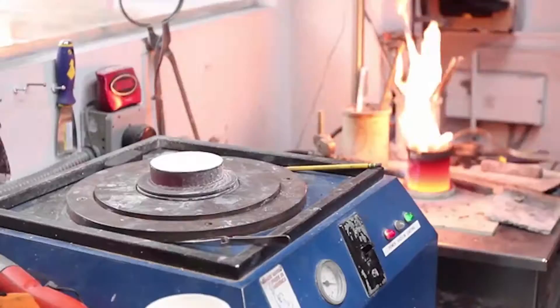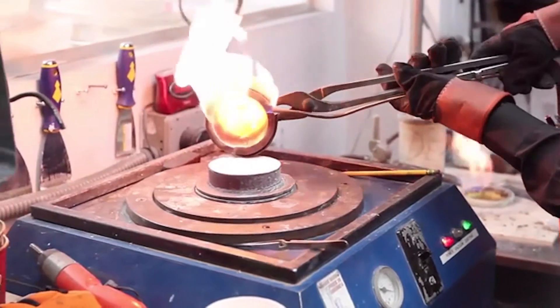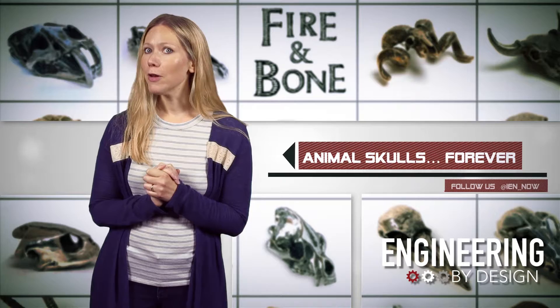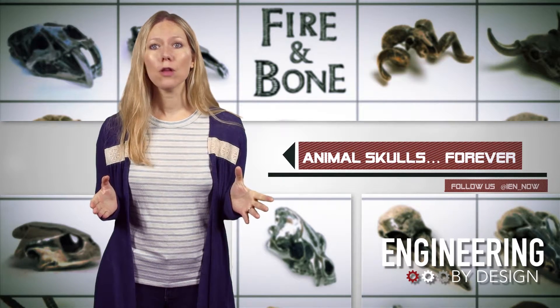If you want your own skull, check out Fire and Bone's Kickstarter, where they've basically quintupled their goal to fund some of the upfront costs. A mere $35 investment will get you a pendant of your choice, along with a matching chain.